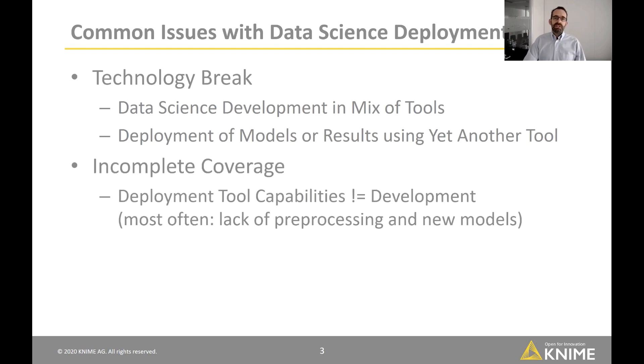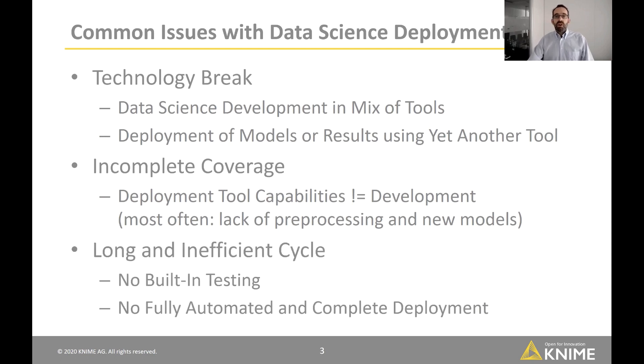Sometimes you can export a library or model representation, but the coverage of technologies usable on the creation side is very incomplete relative to what you can actually deploy. There's most often a huge lack of pre-processing and new models you want to try out. At that point, the data science team needs to look at what they believe is the optimal model and pre-processing setup and boil it down to something deployable — which is a huge problem and makes for a very long and inefficient cycle.